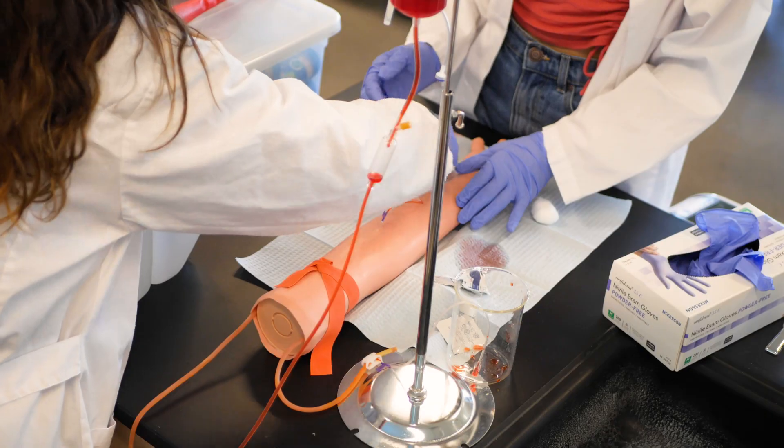In college, I want to study human biology. I want to go into the pre-med aspect. PLTW has really helped me engage in that specific area.